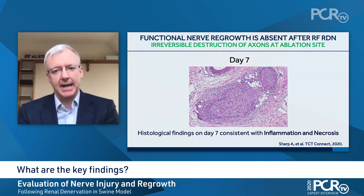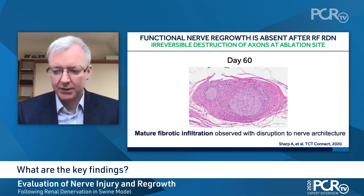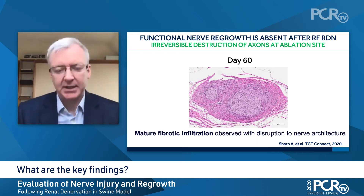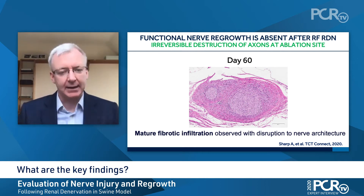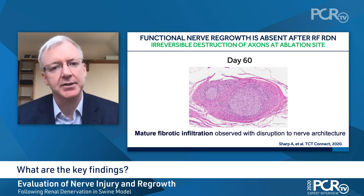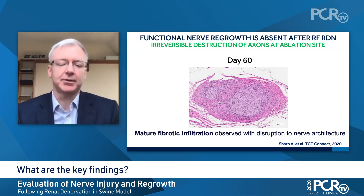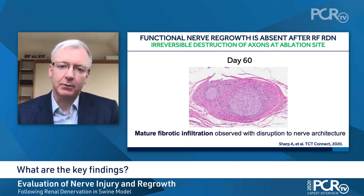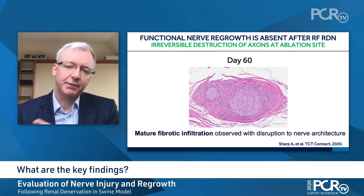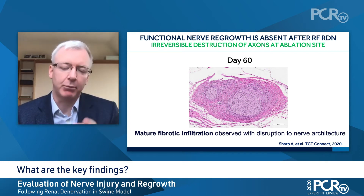So the question is, what comes next? Well, as time goes on, as we get to day 28 and day 60, what we see is fibrotic obliteration of the nerve structures. The Schwann cells that run along the outside of the nerves can stay intact and survive, but the axons through which nerve traffic passes have been destroyed. That area within the Schwann cells is filled in with fibrotic materials such that we cannot get axonal growth through that point of the ablation.